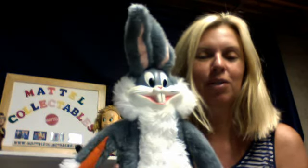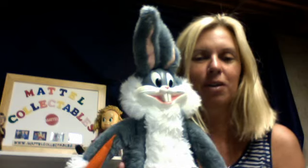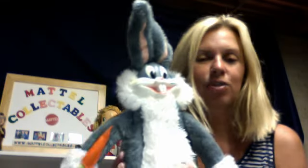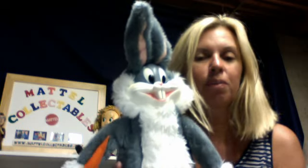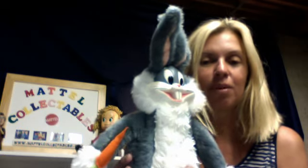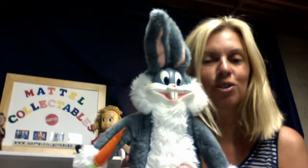So if you're interested in Bugs Bunny, you can purchase him at my website at MattelCollectibles.com. Or if you have one of these great Mattel talkers that you need restored and repaired, contact me through my website — I'd be more than happy to get your treasure working again.